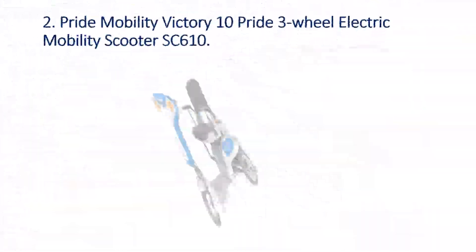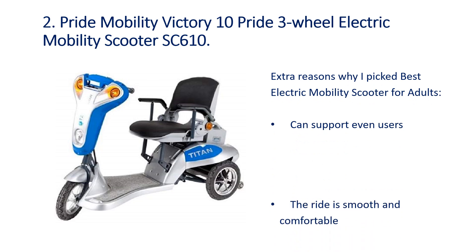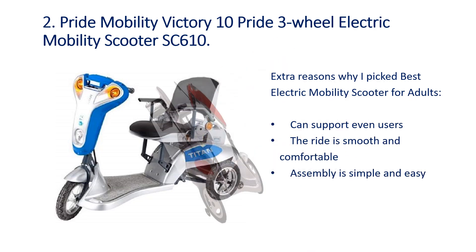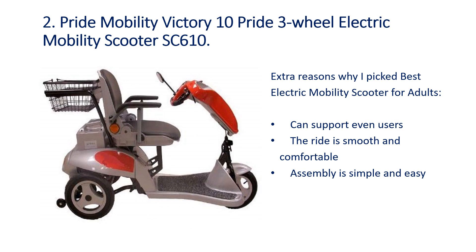Number 2: Pride Mobility Victory 10 Pride 3 Wheel Electric Mobility Scooter SC610. It can support even heavier users. The ride is smooth and comfortable, and assembly is simple and easy.